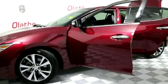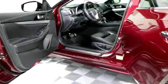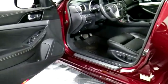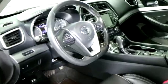Inside the vehicle you will find a beautiful black leather interior with a power driver seat and a powered front passenger seat. You do of course have power windows, power locks, and power mirrors on this.